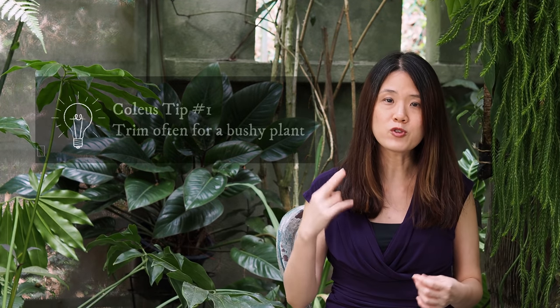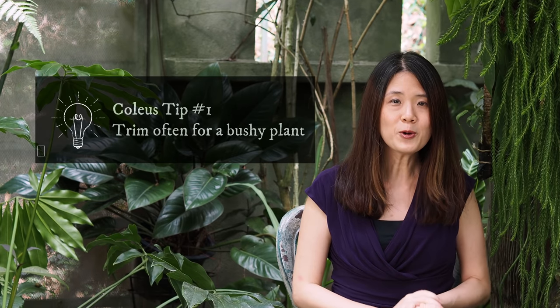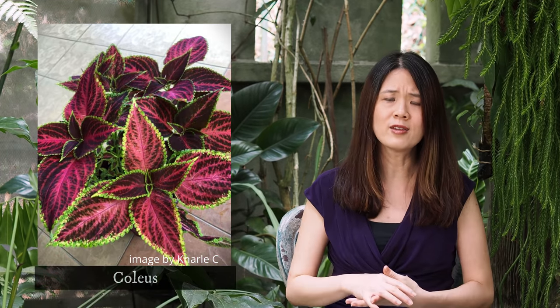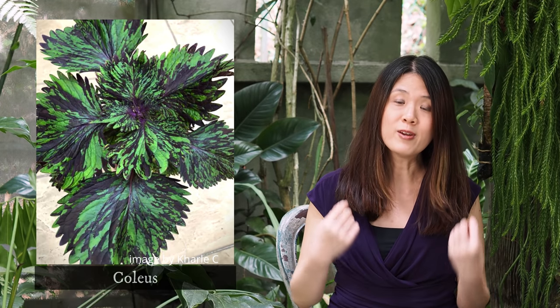I no longer have any coleus in my garden because I didn't maintain them very well — I couldn't keep up with the growth. You do need some effort to trim them every few weeks so they don't become too long and leggy. My friend Kyle has a lot, so enjoy some images of her coleus. Do consider adding them to your garden because they are very easy to take care of. They do need a good amount of sunlight — the more sunlight they're exposed to, the happier and more vibrant in color they are.